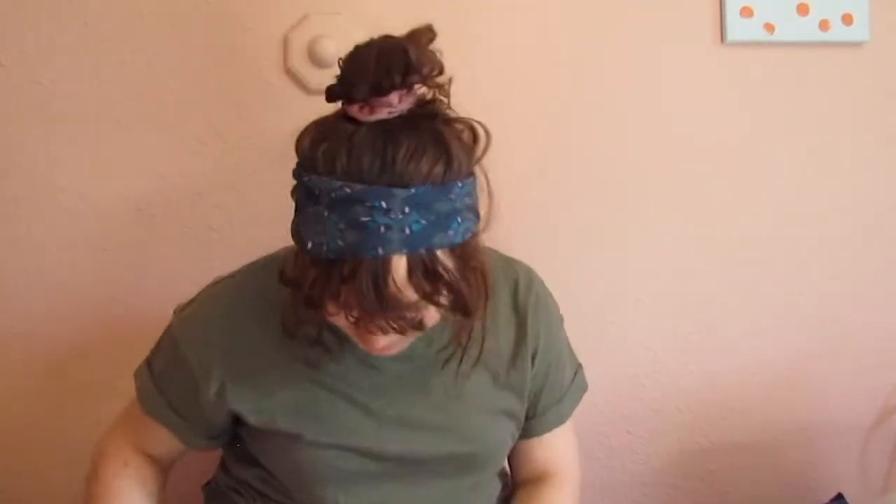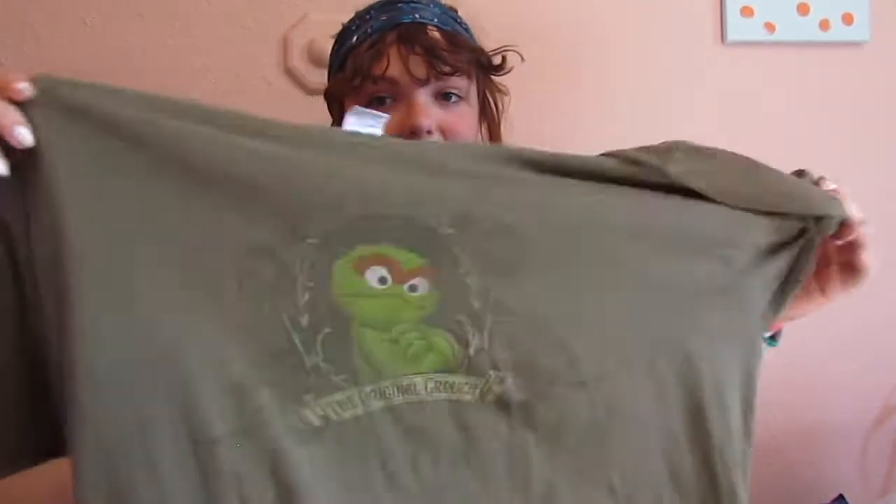Last t-shirt. Kind of fun, really faded but it's cute. It has Oscar the Grouch from Sesame Street on it. I thought that was so cute. I love getting t-shirts from Goodwill.